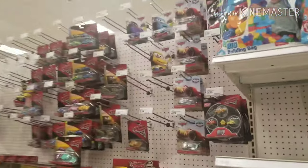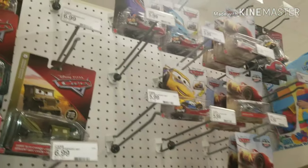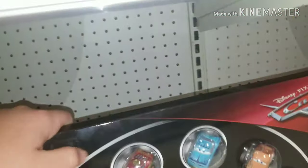Alright, initial reaction time. This one also has the XRS racers, but they don't have all of them — they're missing McQueen and Jackson. But these XRS racers are actually looking to be pretty neatly distributed. Here we have one of the gift packs — I actually have one of them.